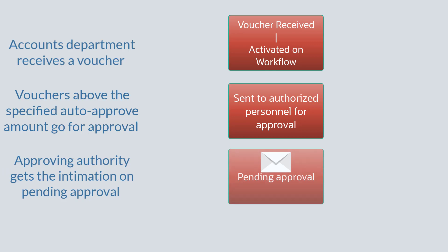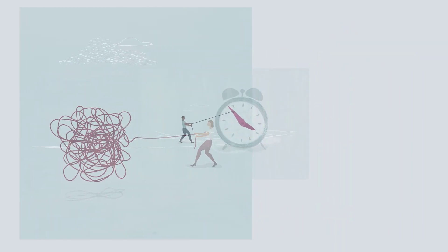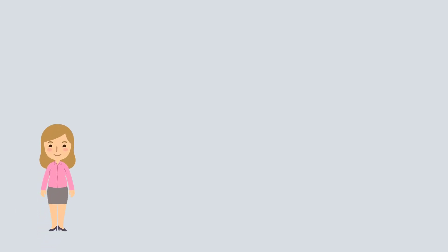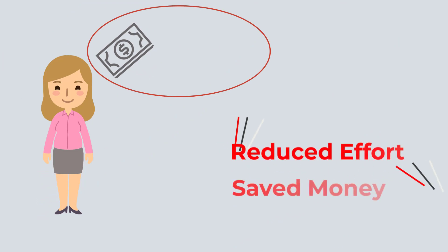And they know it's there, waiting for them to act upon. This helps in eliminating any lapse in approval, and timely approval helps the organization take advantage of early payments. Lacey is happy. She can see how much advantage this will bring to her organization in terms of money and effort.